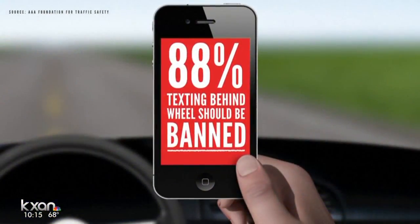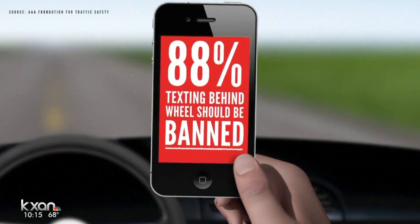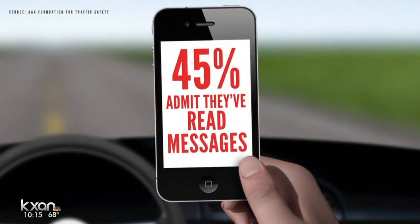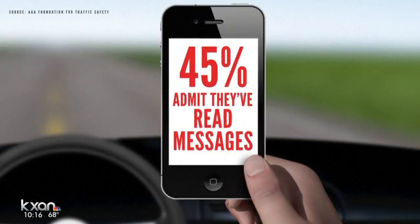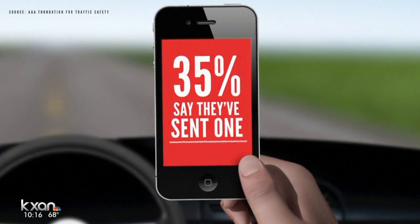Distracted driving is now a bigger problem than ever. In a new AAA poll, 88% of drivers say texting behind the wheel should be banned. Still, 45% admit that they've read messages while driving and more than a third say that they've sent one. That makes their risk of a crash eight times higher.